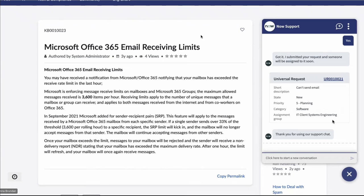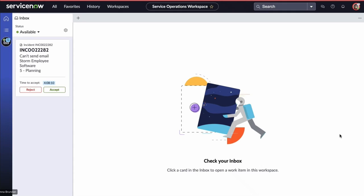Now let's look at this from the agent's point of view. We are in the service operations workspace as service desk agent Laxmi. Laxmi has set her inbox to available, so she can now be routed incidents or tickets through advanced work assignment — one of the predictive intelligence features. This routes tickets to agents based on their skills, availability, and best fit for the job, though you can also tailor these requirements to suit your business.